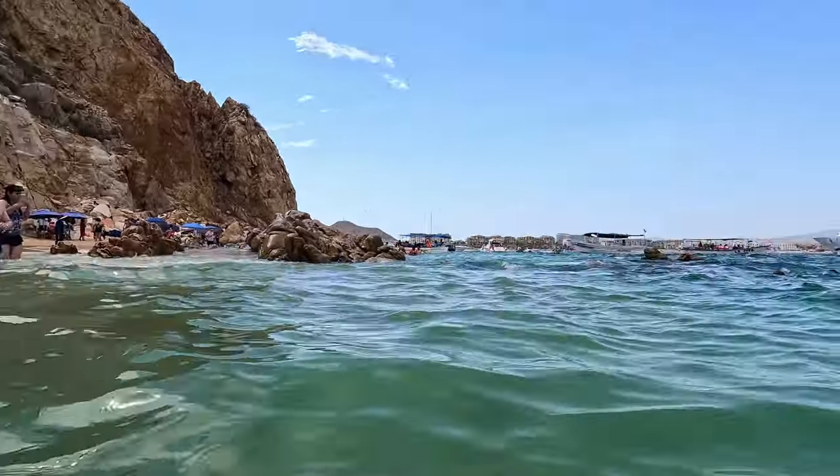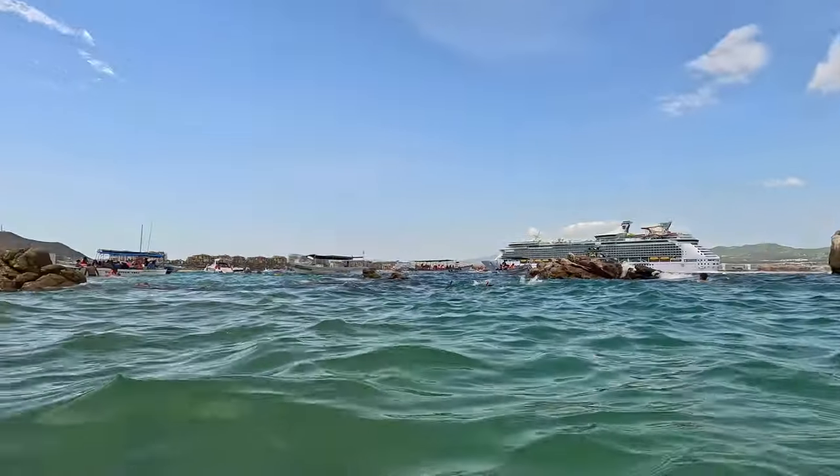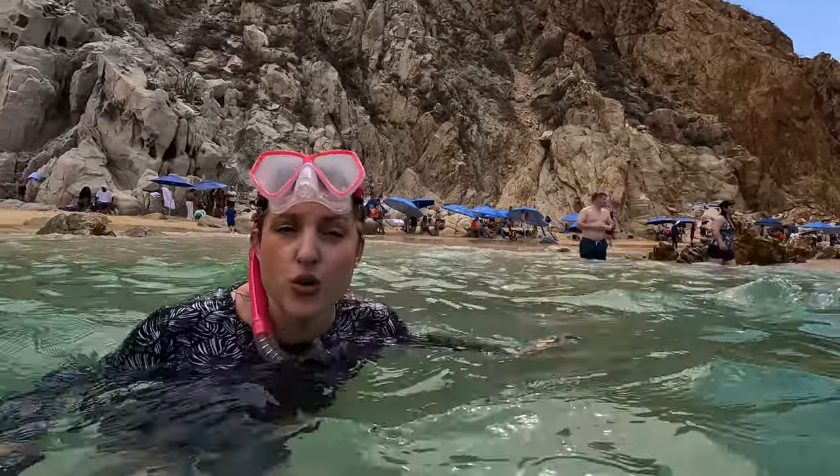How was the snorkeling? It was fun! It's warm, really warm. More fish by the rocks though. Lots of fish by the rocks, and the water is really warm. I think some food wouldn't hurt.